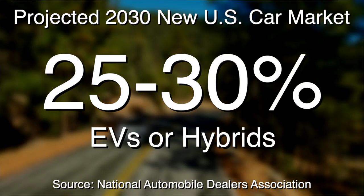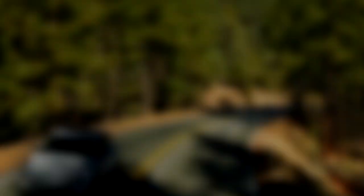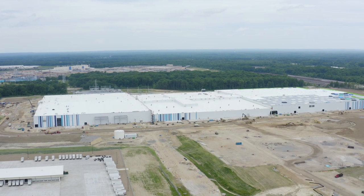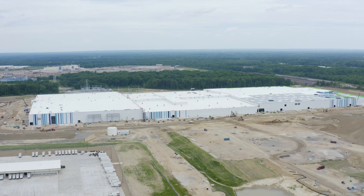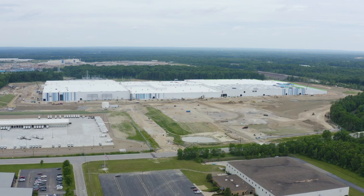By 2030, it's projected EVs and hybrids will account for 25 to 30 percent of the new U.S. car market. Locally, awareness will likely be increased due to the presence of Altium Cell's $2.3 billion electric vehicle battery manufacturing plant in Lordstown.